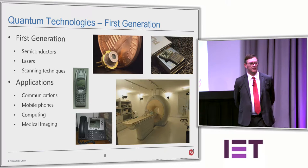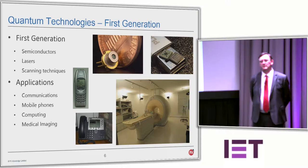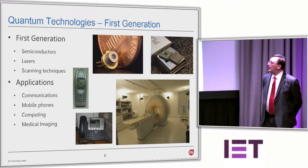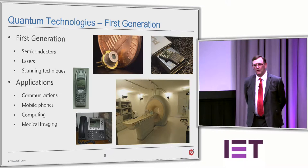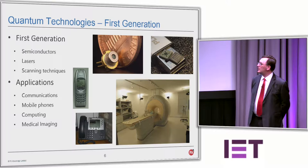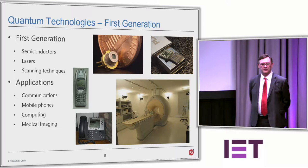We're all carrying around a quantum device in our pockets — mobile phones, smartwatches, Fitbits. That's actually a quantum device; it uses semiconductor band gaps from the physics of the early 1900s to 1920s. We're all familiar with lasers, scanning techniques in hospitals, applications in mobile phones, communications, computing, medical imaging. It's really embedded in society and we don't mind about that — we don't actually have to know that it's a quantum device.